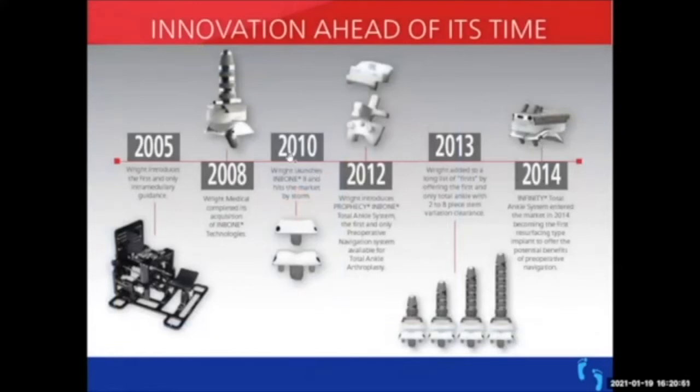This shows a continuum of ankle replacements. Early on, 15 years ago, a large device was used to help position and align it. Now we've moved away from that because we're able to do preoperative navigation with a CT scan, getting custom cutting guides to achieve alignment without a large jig. The InBone evolved into the Infinity, which takes less bone. The InBone and Envision revision versions have a long modular stem for more stability in patients with poor bone quality — the stem can be made to any length.